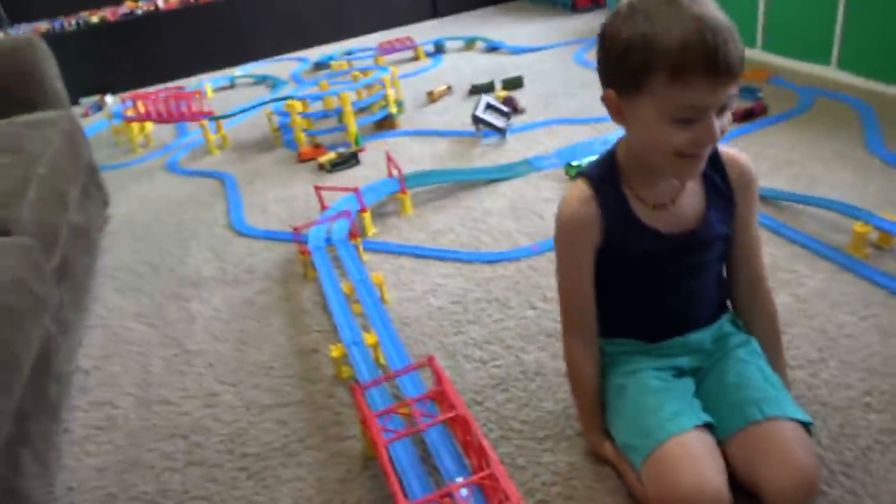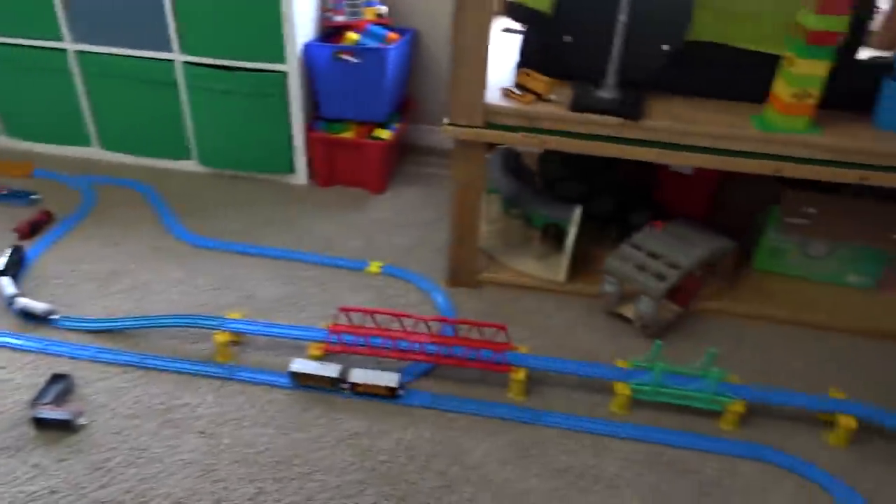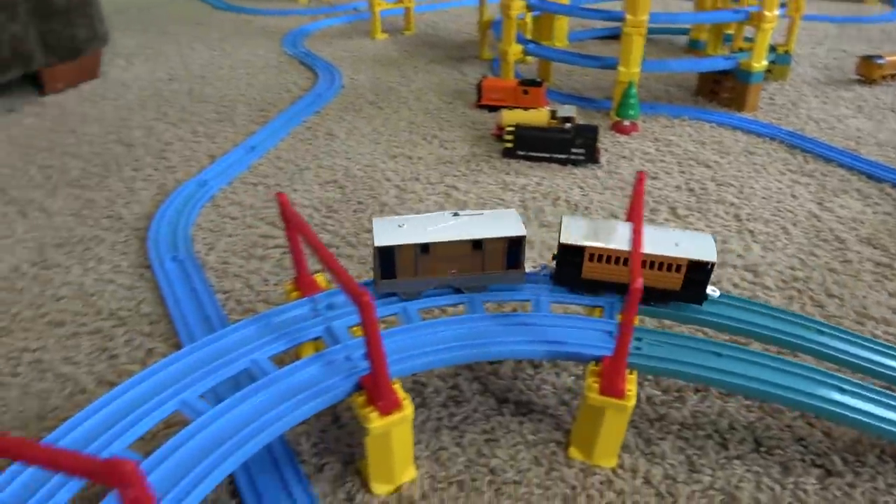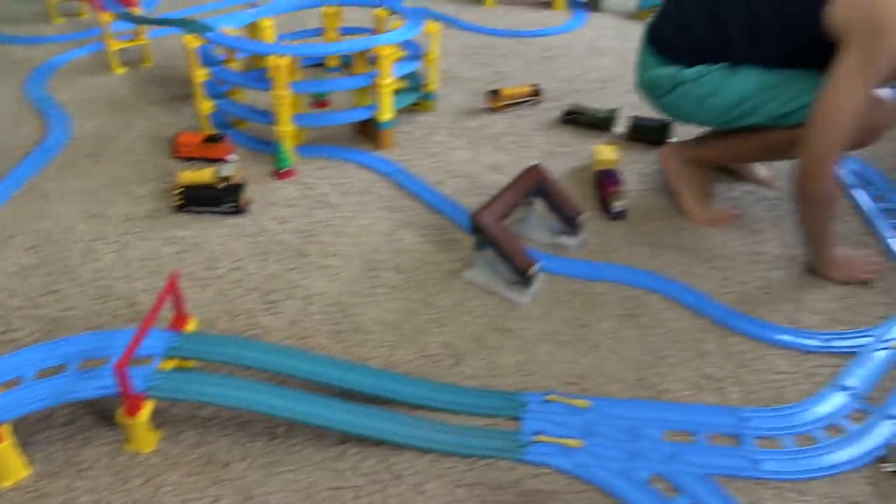Yeah, what do you think? What's your favorite part of this track? All the crashes! I really like that spiral, but I love these bridges that you made — they were awesome. I like this double bridge. We had so much fun. I love playing Tomy. This was a great find — thanks for watching, kids!